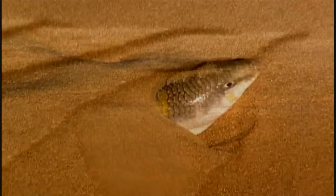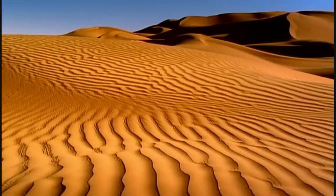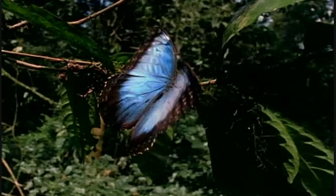Nature's microstructures might hold the secrets to better waterproofing or non-stick surfaces, but they might also hold the secrets to the next generation of computers — a new information revolution. A story that starts with a spectacular rainforest butterfly.